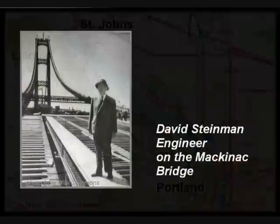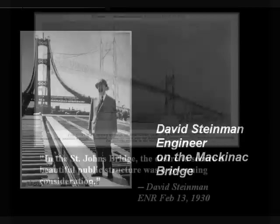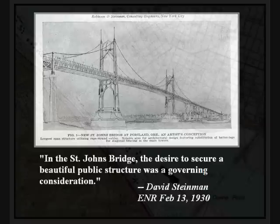To design the bridge, they hired the nationally known bridge engineering firm of Robinson and Steinman. The younger partner, David Steinman, became quite famous as one of the leading bridge engineers of the 20th century. His greatest work was the mighty Mackinac Bridge in Michigan, seen in this photo. In addition to building quality bridges, we are fortunate he was also concerned about their appearance. Commenting about designing the St. John's Bridge, he wrote: "In the St. John's Bridge, the desire to secure a beautiful public structure was a governing consideration." Which is essentially the theme of these videos.